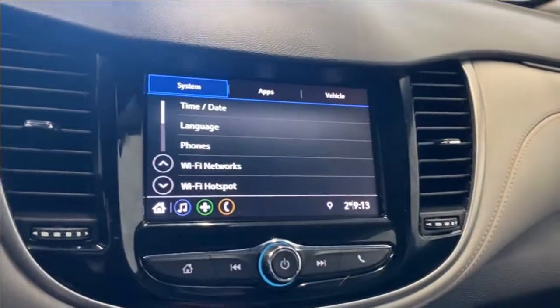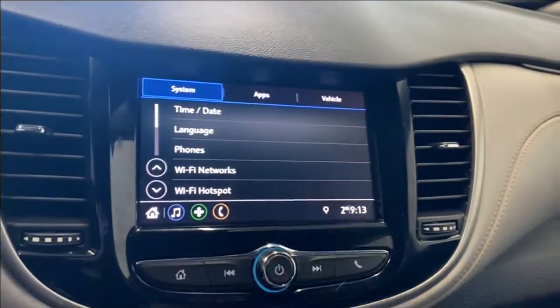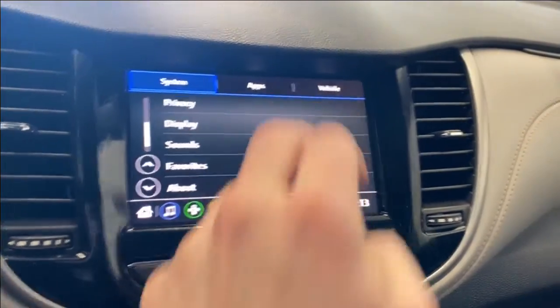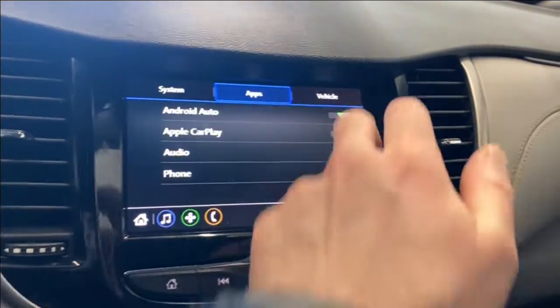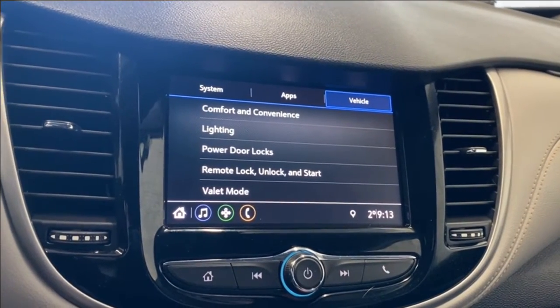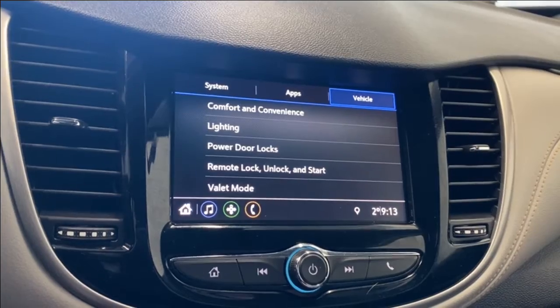If you want to connect a phone via Bluetooth you can. In the settings menu you have time and date, language, phones, Wi-Fi networks, Wi-Fi hotspot, display, sounds, favorites, apps, Apple CarPlay and Android Auto, vehicle settings, comfort, convenience, lighting, power locks, doors, remote lock and unlock, and valet modes.